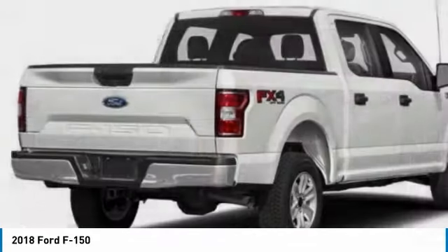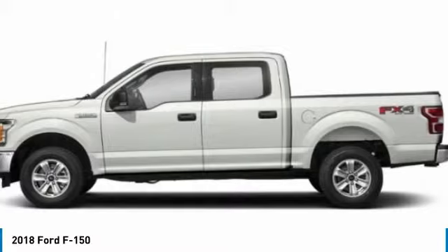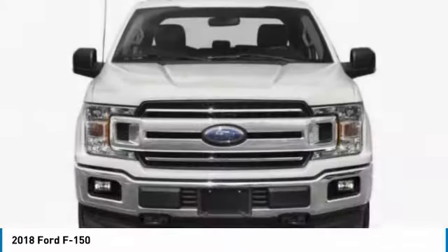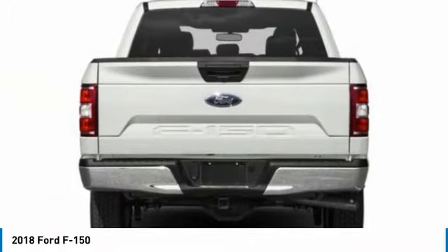A 2018 F-150. A Ford F-150 knows how to handle any situation. It's built to follow orders. No whining. This vehicle has less than 35,000 miles.